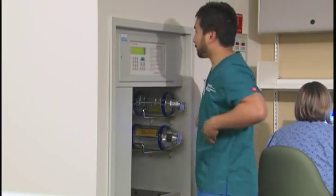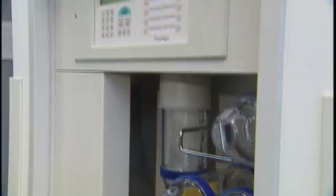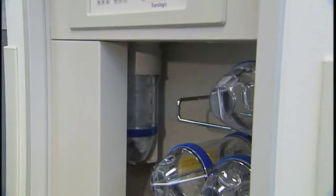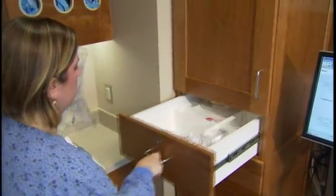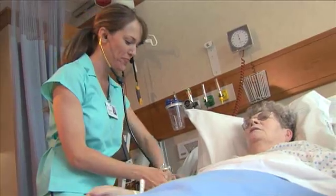These canisters can move at speeds of 22 feet per second, or about 15 miles per hour. This really changes the way we deliver care. It speeds up the process to allow caregivers more time at the bedside and shortens the turnaround time, allowing clinicians to make faster decisions regarding your care.